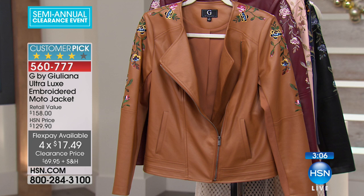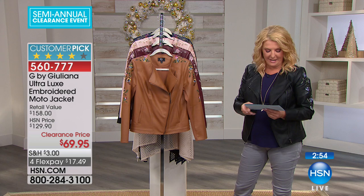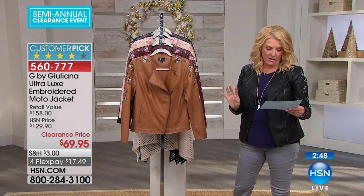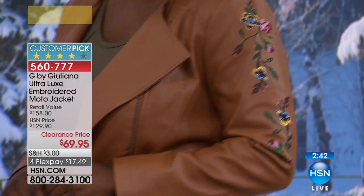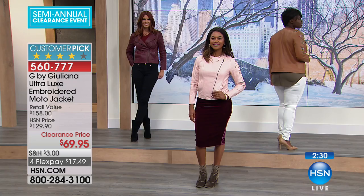I want to read to you a couple of the comments. One gal said she loves it and receives lots of compliments, even from strangers — that's going to be a pretty good jacket if strangers are stopping you to ask about it. Another one said absolutely love this jacket. She has it in four colors and says compliments fly every time she wears it. And I think that's true — you can see how pretty it is on our models. It's just a smart looking jacket. At $1749 with FlexPay, get a jacket that you'll wear and get those compliments.